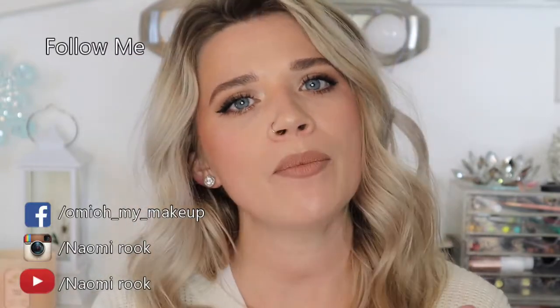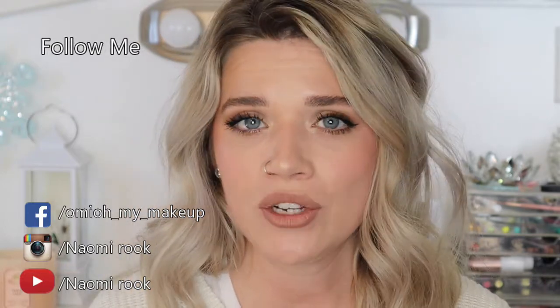Hi guys, welcome back to my channel. My name is Naomi Rook. If you're brand new to my channel, consider subscribing. Also, if you like this video, make sure to give it a thumbs up. You can check me out on Instagram — I'll have that linked down below. Let's go ahead and get started with the video.